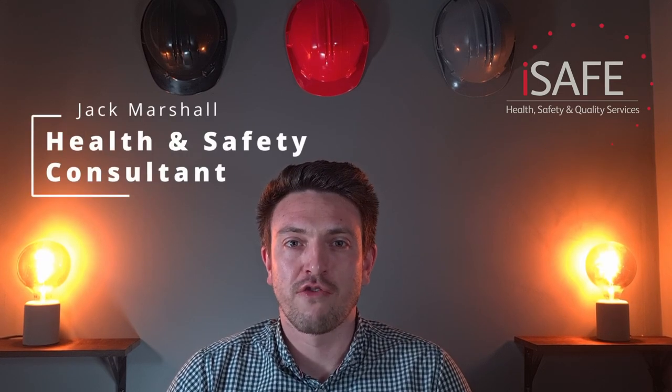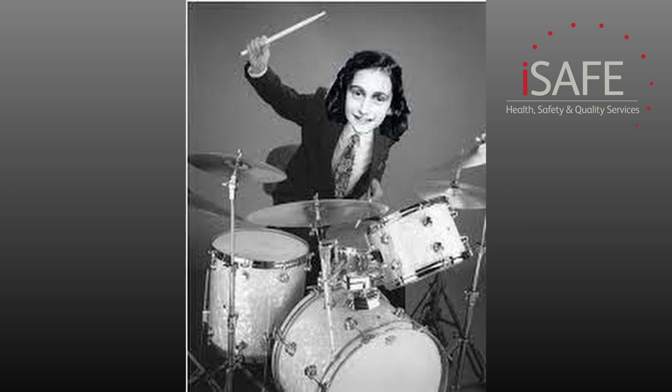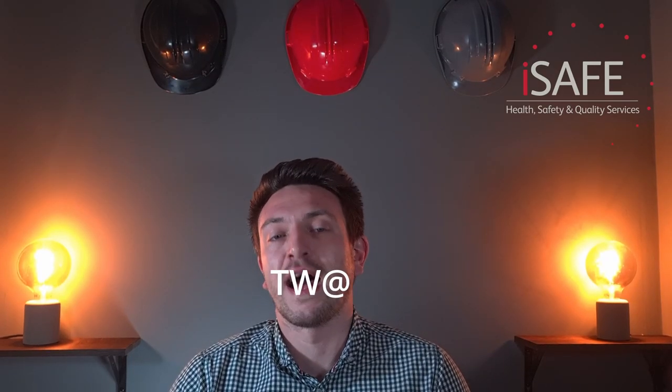Doing a risk assessment without putting control measures in place is a bit like giving Anne Frank a drum kit for her birthday. It's pointless, dangerous, and everyone will think you're a twat.